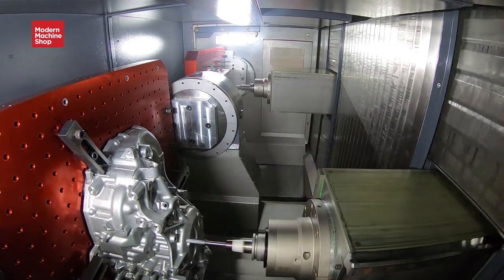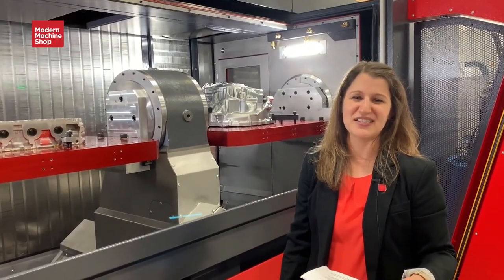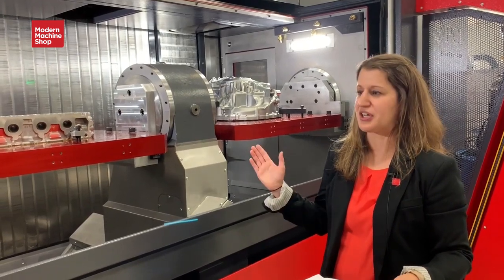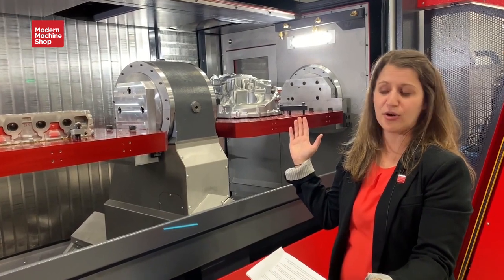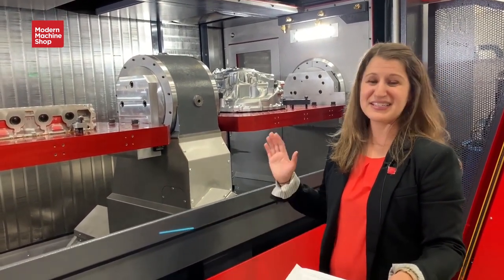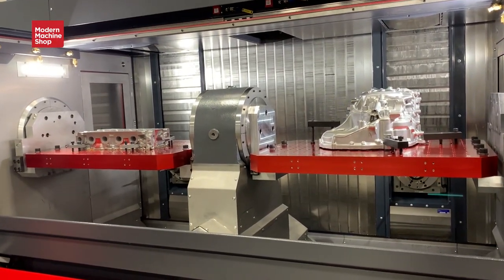So how is this better than two different machining centers? Really it comes down to cost. There's about a 30% cost savings with this machine because it essentially shares a control and a shared machining structure, and it takes up less floor space than two independent machining centers.